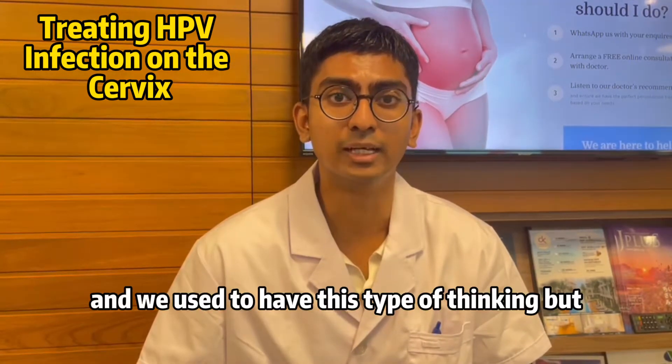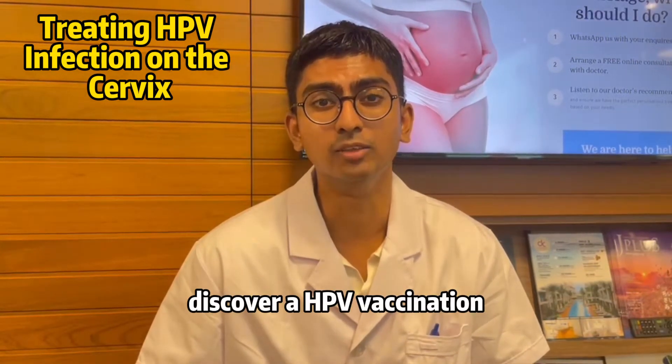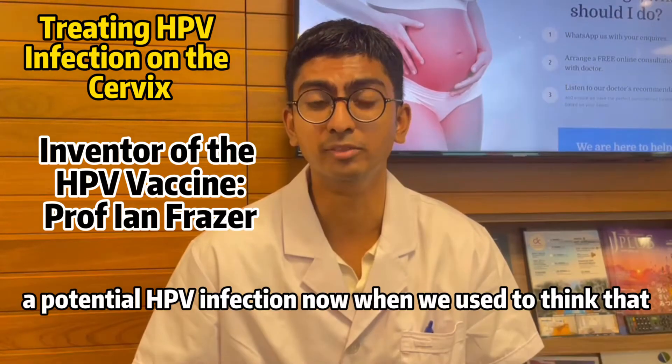We used to have this type of thinking, but in 2006 we managed to come up with and discover an HPV vaccination which is very effective in protecting you against a potential HPV infection.